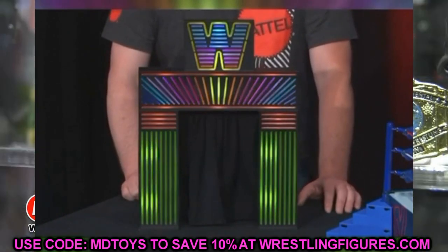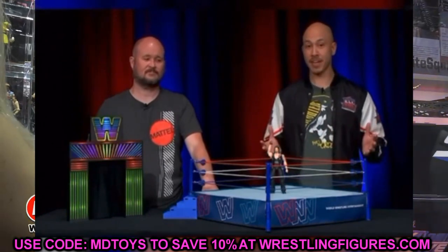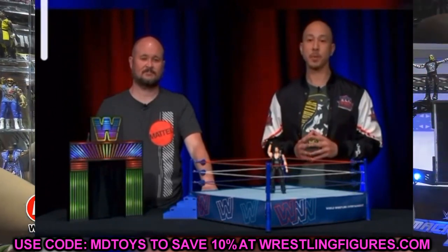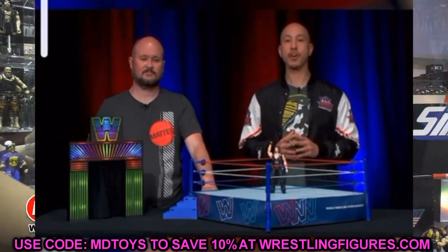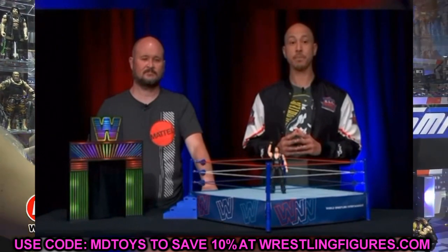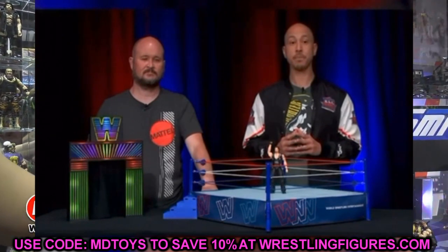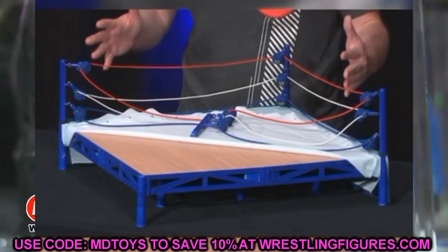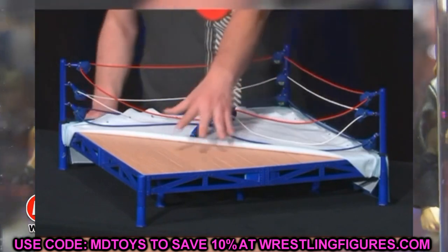This thing looks absolutely insane. The New Generation entrance stage — you get the curtain, the light-up lights that blink — it's crazy. You also get the Ultimate Edition Diesel figure, which is kind of wild because we even mentioned before that we'd be getting a Diesel figure. The news kind of flew under the radar and then, out of nowhere, here it comes again — but now it's part of this big crowdfunded project with the arena.